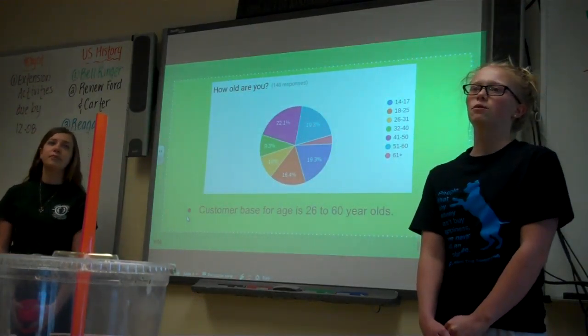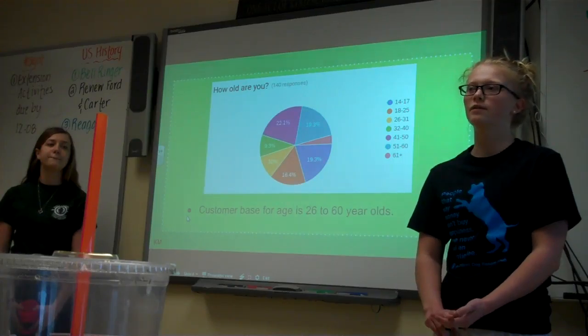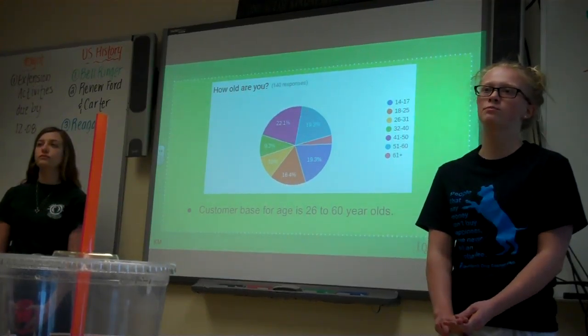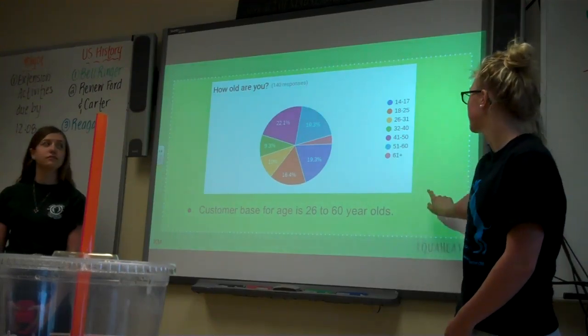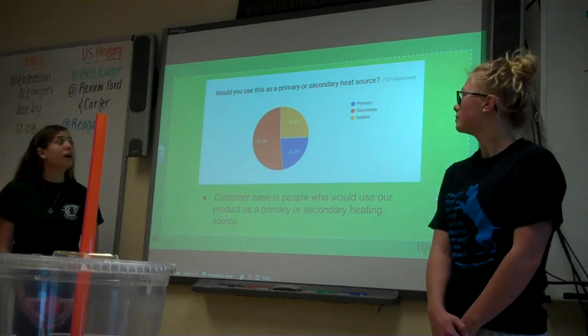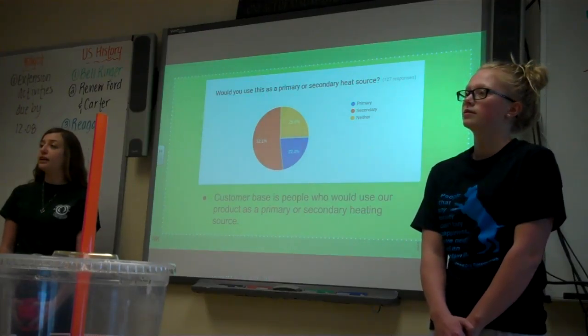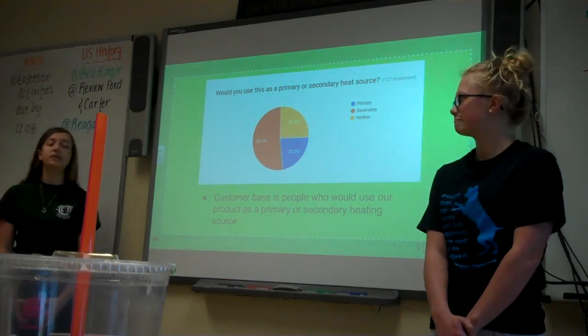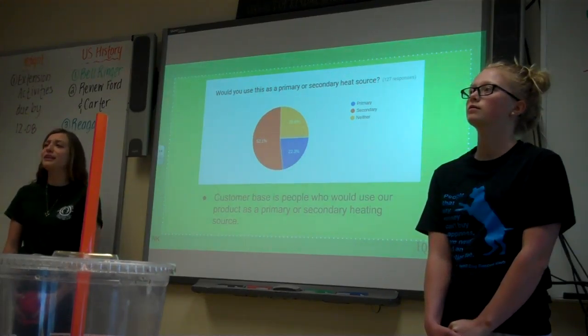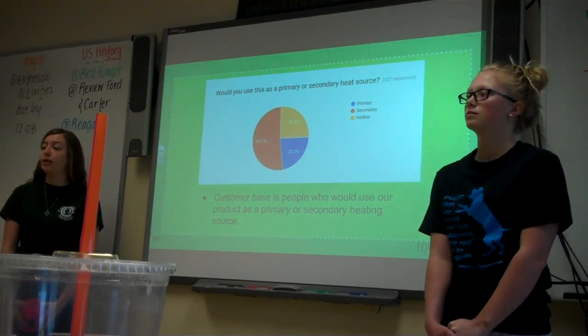We asked our customers how old they were, and we found that the large majority of people were 26 to 60 year olds, which is actually 60.7% of those we surveyed. We asked our customers if they would use this as a primary or secondary heating source, and a majority said they would use it as a secondary heating source, and then a quarter said they would use it as a primary heating source.